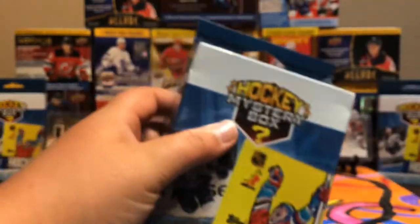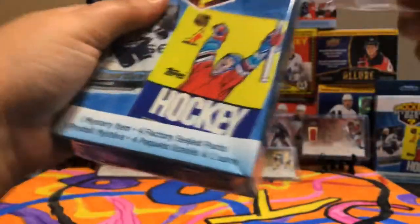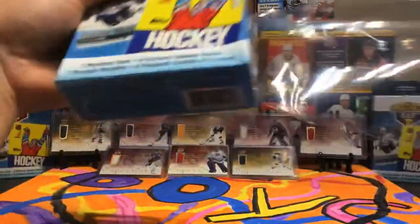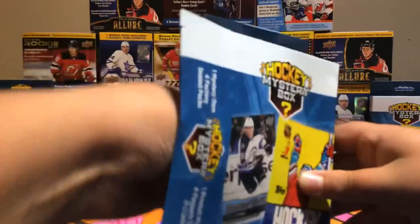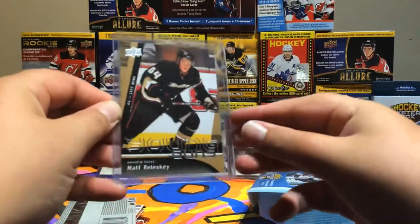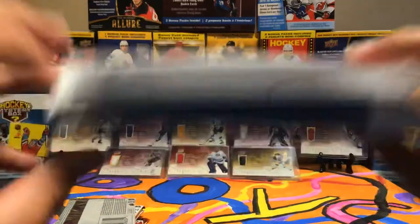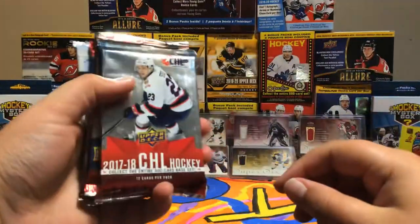Now for the mystery box. For the one mystery item, we got a Young Guns of Matt Beliski. Nice Young Guns right there. Box is now empty. First pack: 17-18 CHL.